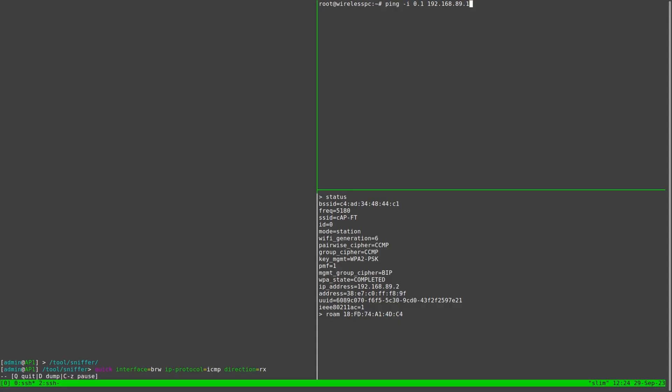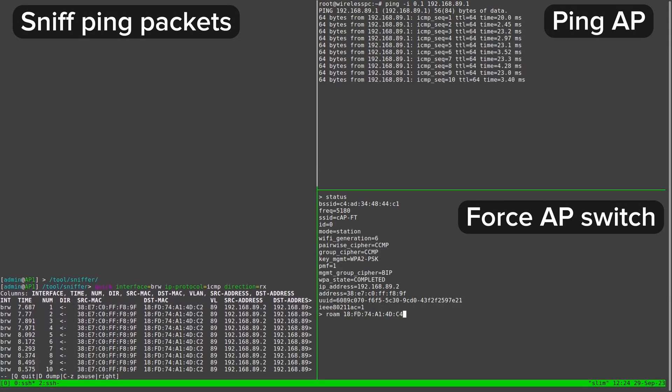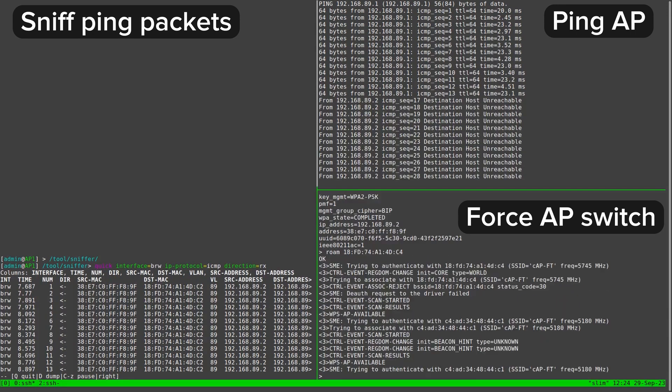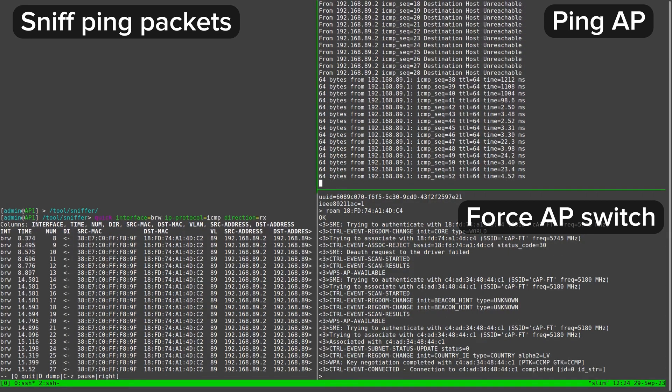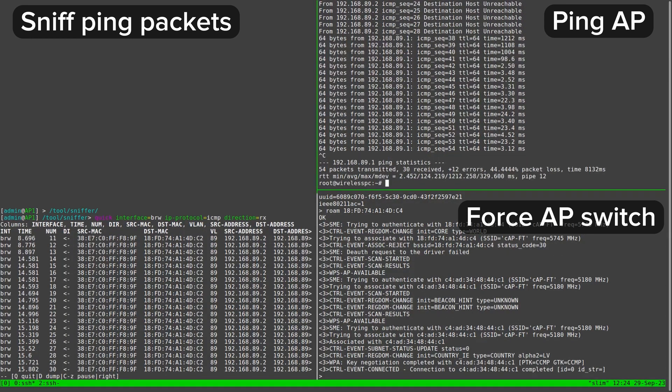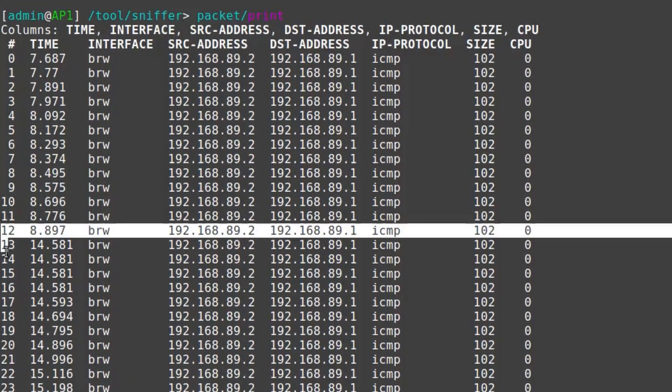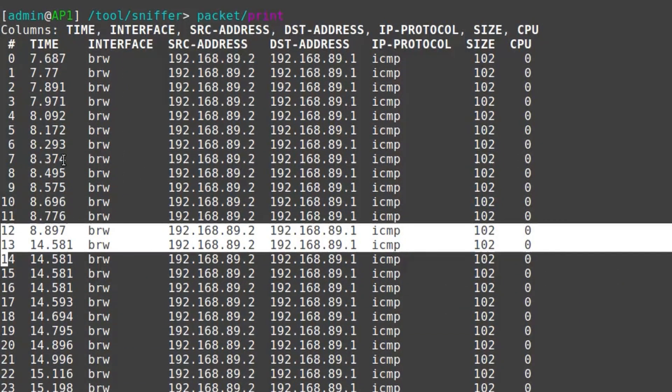But how fast is fast BSS transition? First, let's see how long the interruption in connectivity is when roaming between the APs without taking advantage of fast BSS transition. Here, I'm instructing my laptop to switch from one AP to the other while pinging my gateway. The laptop disconnects from the current AP, connects to the target AP, and establishes connectivity in five seconds, and over one second worth of data is lost.